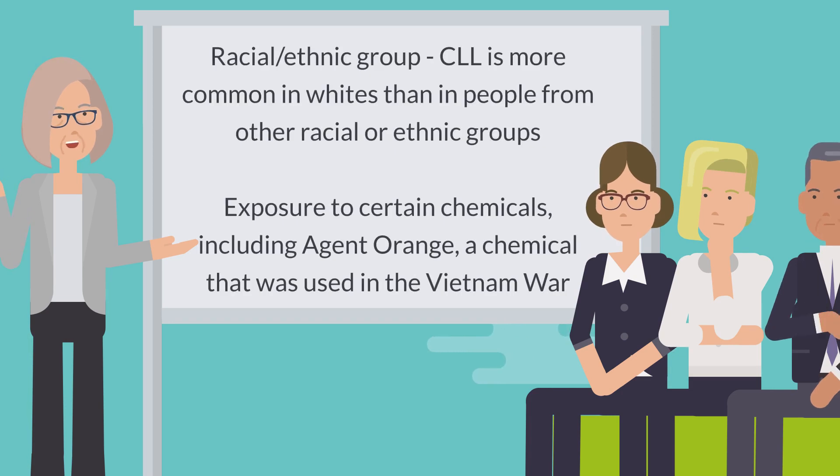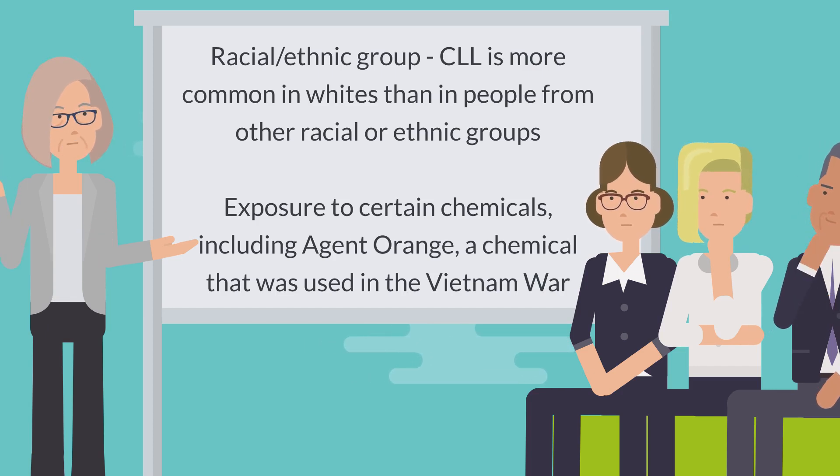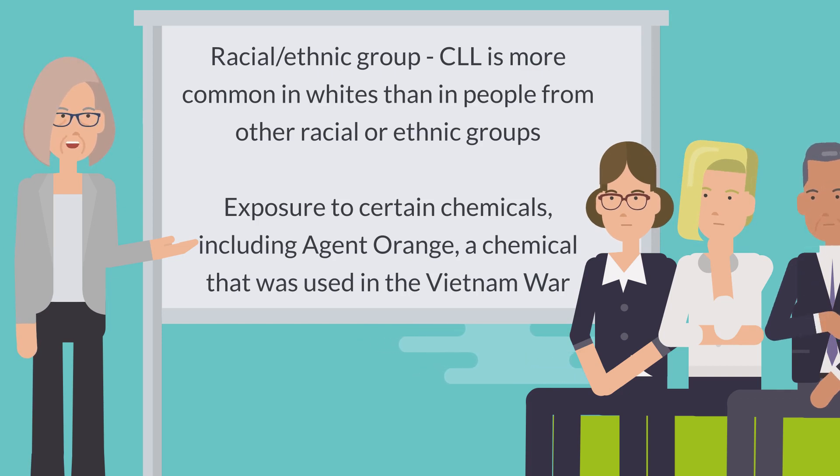Racial and ethnic group is also a factor — CLL is more common in whites than in people from other racial or ethnic groups. Exposure to certain chemicals, including Agent Orange, a chemical that was used in the Vietnam War, may also raise your risk.